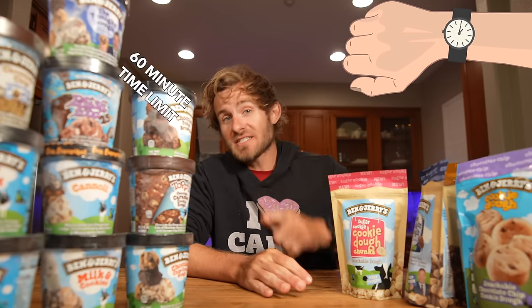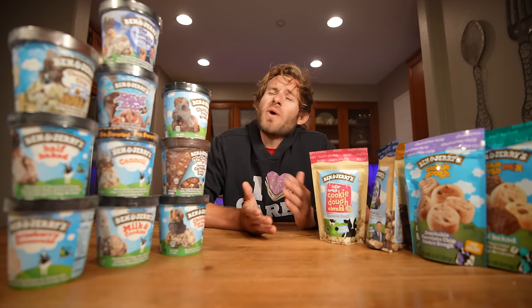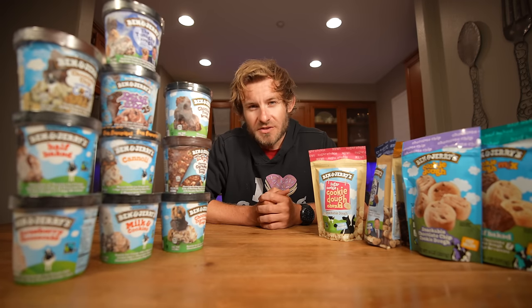Now, I'm going to be giving myself a 60-minute time limit. If I can't take all this Ben & Jerry's down in under 60 minutes, I'm going to have to run a mile after this food challenge. I rode my bike 65 miles today but didn't have time for a run, so I figured — why not spice this challenge up? Probably going to be a terrible decision, but hopefully I won't have to. Without further ado, let's do this.